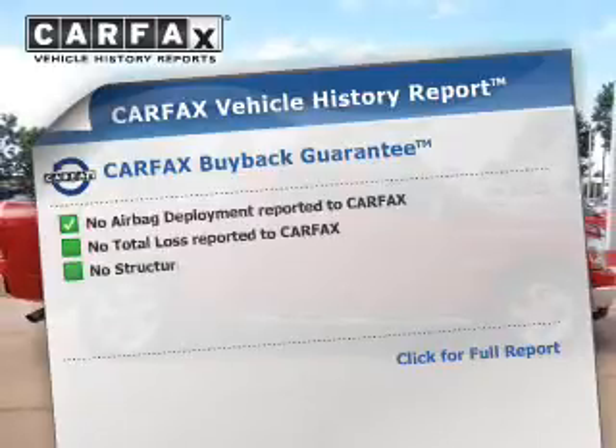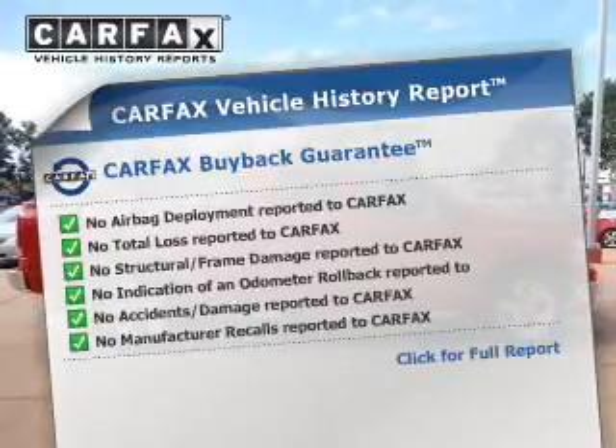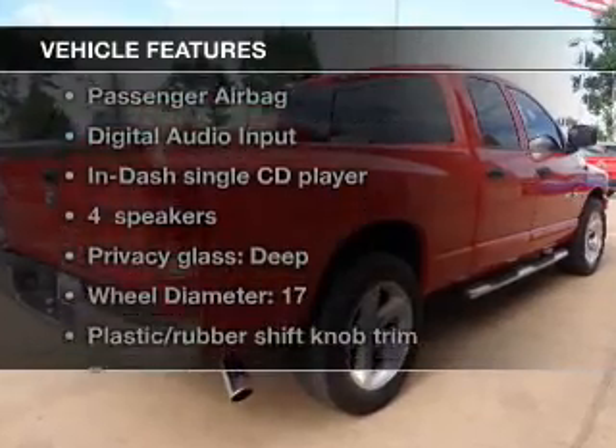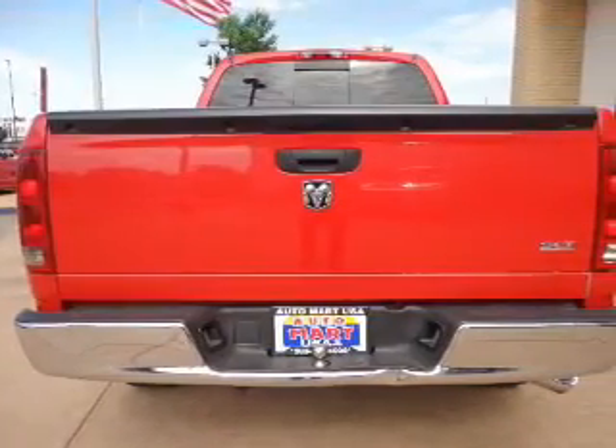This vehicle comes with a Carfax report, which reduces your buying risk by providing the vehicle's history before you purchase. Plus, enjoy these notable features that are included in this vehicle: power door locks,